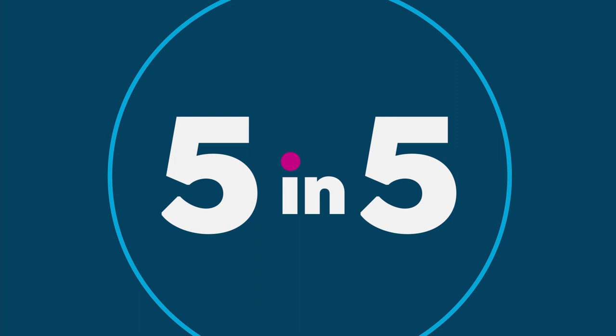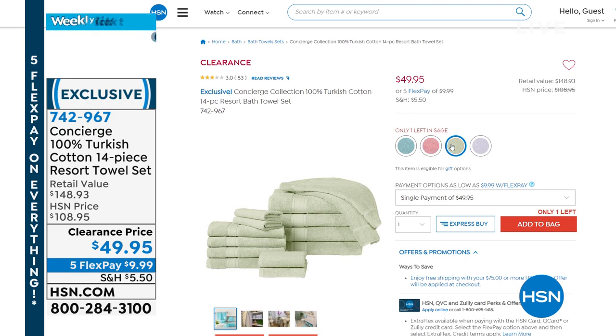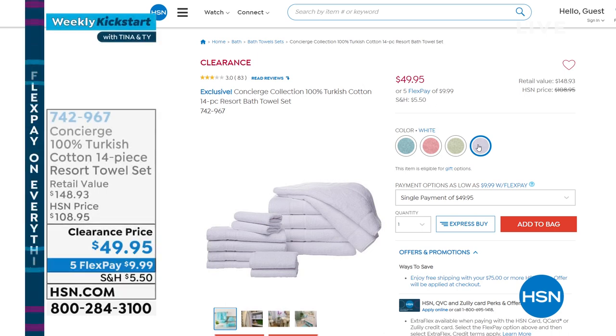Concierge Collection 100% Turkish cotton towels — 14-piece set. Four big bath towels, four hand towels, four washcloths, two bath mats. Should be $148.93, on sale for $49.95. Colors available: aqua, rose, and white. Turkish cotton — go look it up online and see how expensive those are normally. These are the luxury towels you find at fancy resorts.